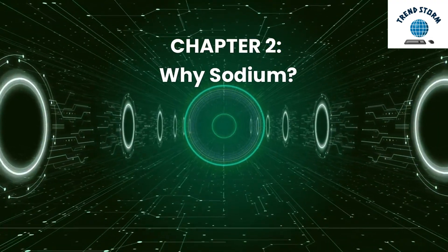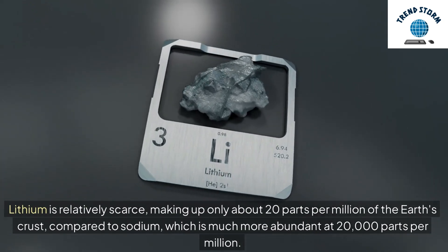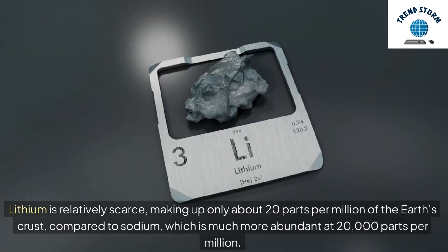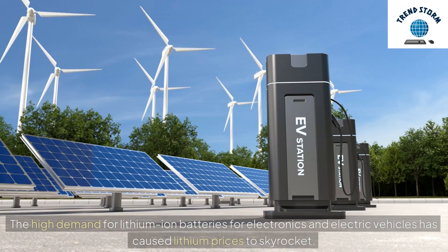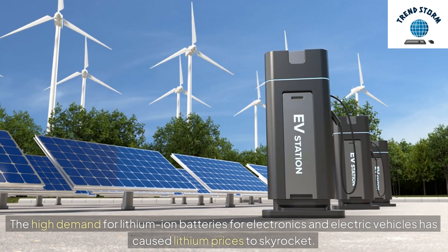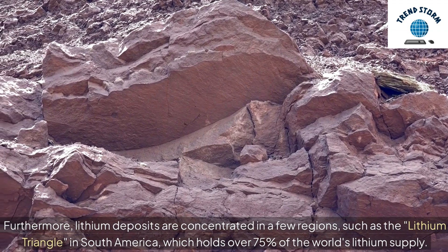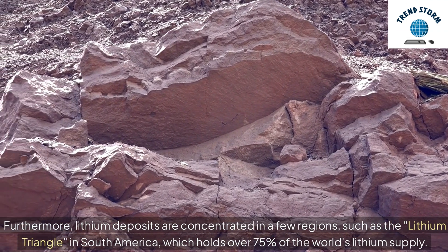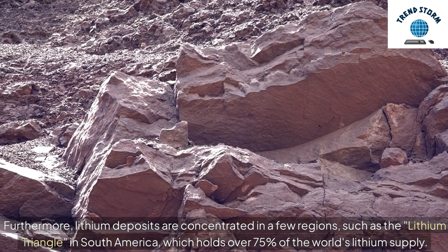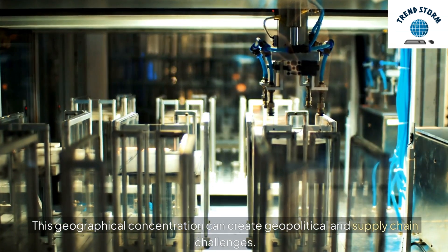Chapter 2: Why Sodium? Lithium is relatively scarce, making up only about 20 parts per million of the Earth's crust, compared to sodium, which is much more abundant at 20,000 parts per million. The high demand for lithium-ion batteries for electronics and electric vehicles has caused lithium prices to skyrocket. Furthermore, lithium deposits are concentrated in a few regions, such as the Lithium Triangle in South America, which holds over 75% of the world's lithium supply. This geographical concentration can create geopolitical and supply chain challenges.